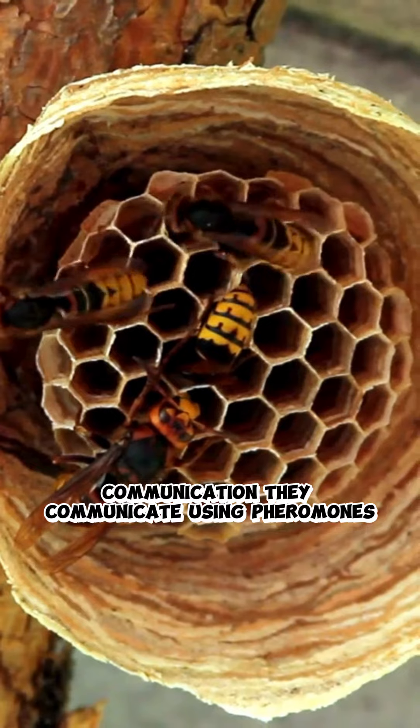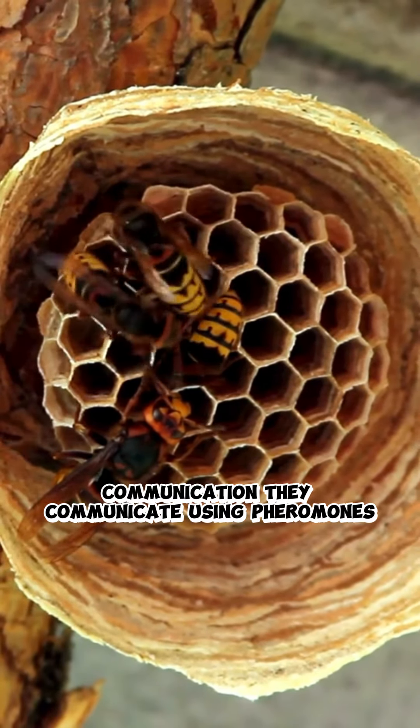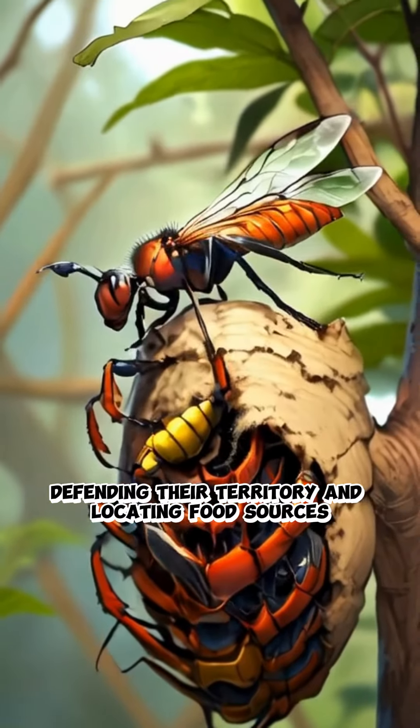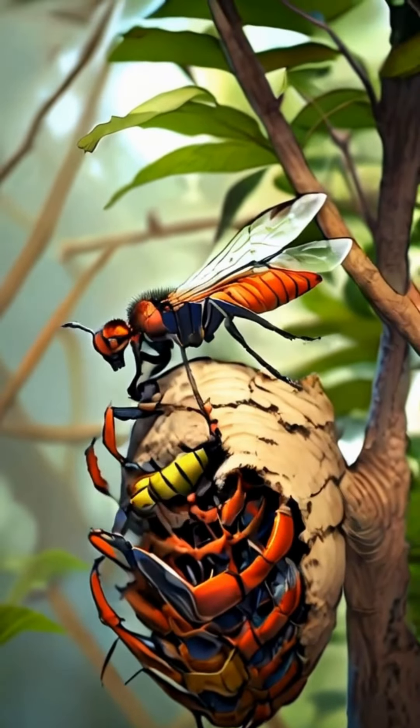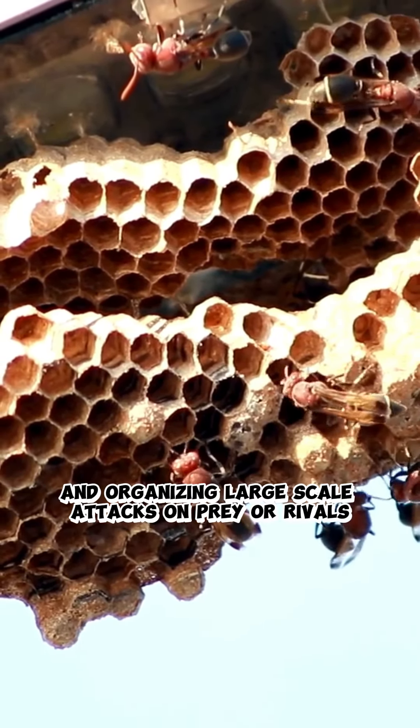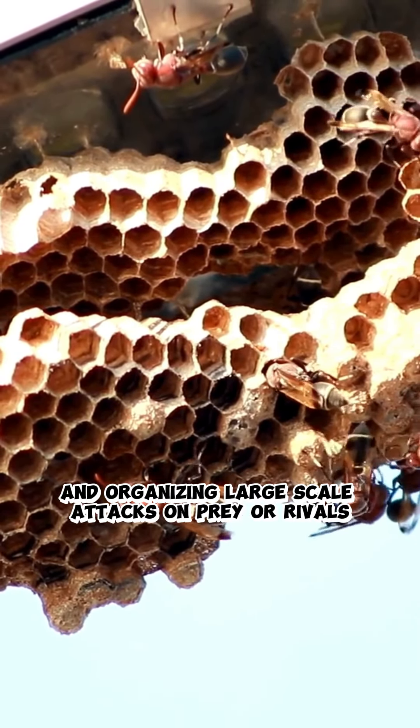Communication: they communicate using pheromones, aiding in coordinating attacks, defending their territory, and locating food sources. Their communication system is vital for the functioning of the colony and organizing large-scale attacks on prey or rivals.